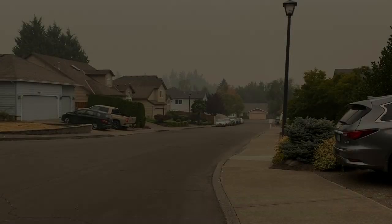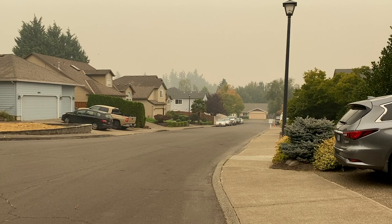Good morning everyone. Hope you're all doing okay. As you can see, we still have quite a lot of smoke in the air here in Oregon. Sean has kindly offered to come over this morning on his really nice Commando.